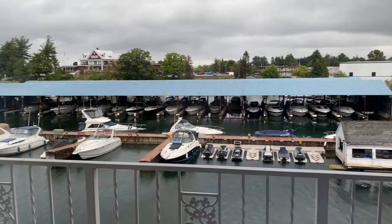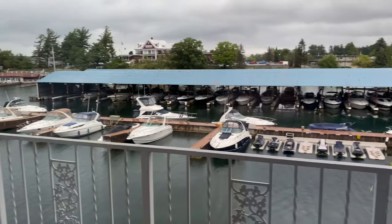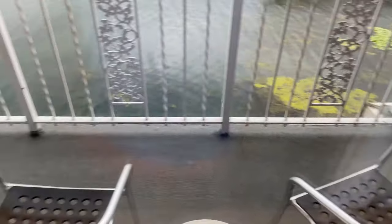Here is the view out the window, and you get a nice little balcony.